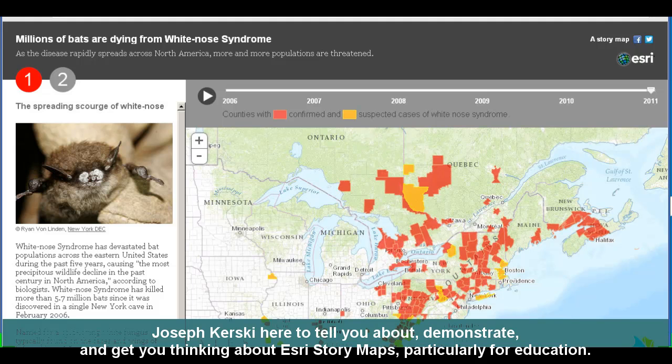Joseph Kursky here to tell you about, demonstrate, and get you thinking about Esri story maps, particularly for education.